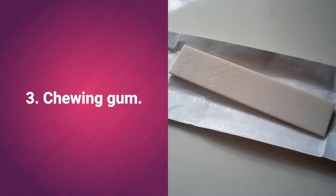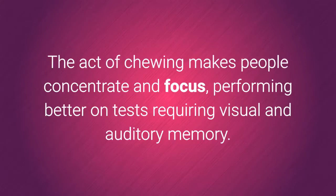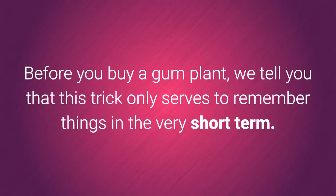3. Chewing gum. Sounds weird, but if you need to remember some information for 30 minutes, chewing gum can be a big help. The act of chewing makes people concentrate and focus, performing better on tests requiring visual and auditory memory. Note that this trick only serves to remember things in the very short term.